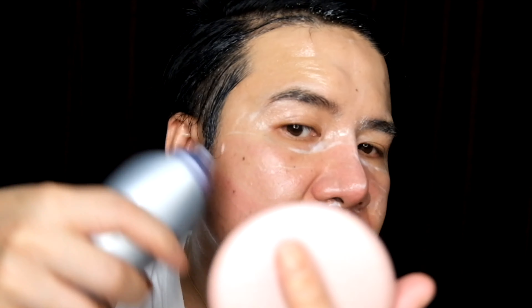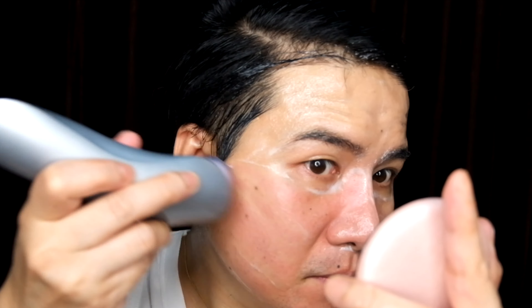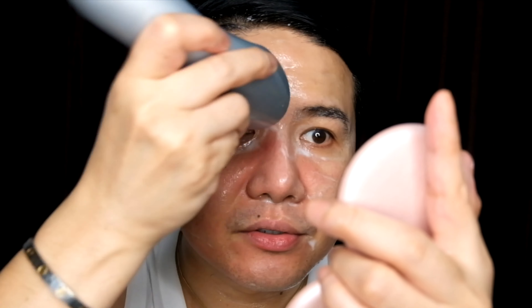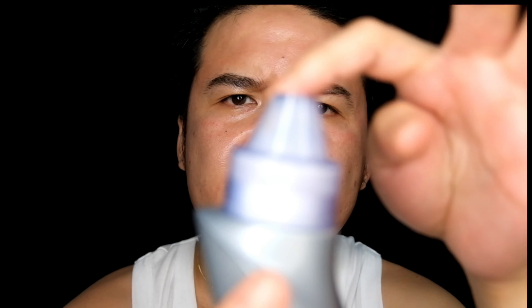But guys, when you do this sa sarili ninyo — lalo kapag first time ninyo — pag masyadong todo sa three, siguro mild lang. Kasi sobrang mamumula yung face. Lalo lalo kapag meron kayong lakad the following day, it's not advisable. So ayan guys, tapos na tayo mag-suction ng ating face gamit itong machine. You'll be able to see all the dirt na natanggal sa face ninyo — blackheads, whiteheads, tapos yung residue ng moisturizer na kinabit natin kanina to glide on sa face natin. So andi dito siya lahat.